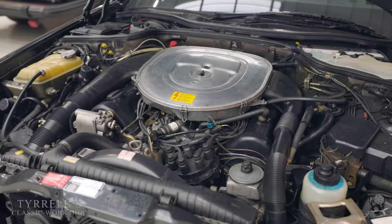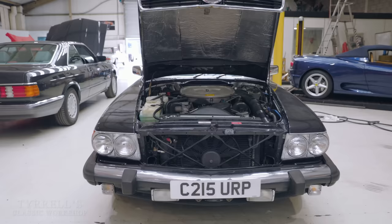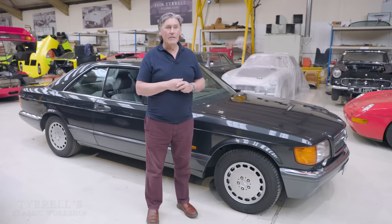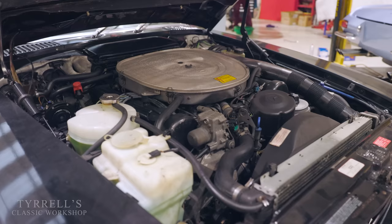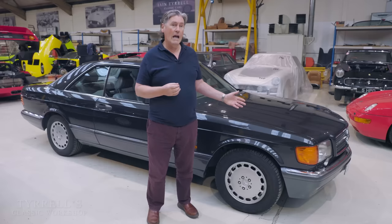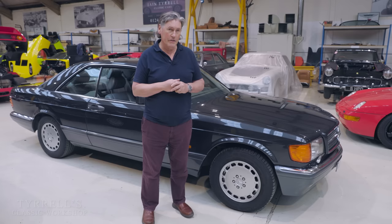The difference between the Euro spec 560 and the US version is significant. This engine breathes much more deeply and develops more power. It has two induction pipes to let air into the air filter, whereas a US spec 560 only has one, because they don't expect it to develop as much power. This one makes 300 brake horsepower; a US spec 560 is about 240. It's a big difference. Apart from the AMG wide-body cars — now well into six figures — this Euro spec is the top of the range.